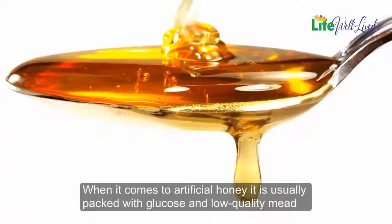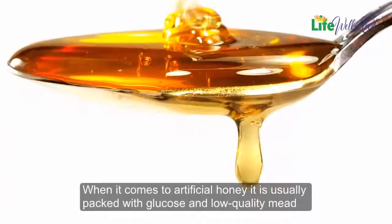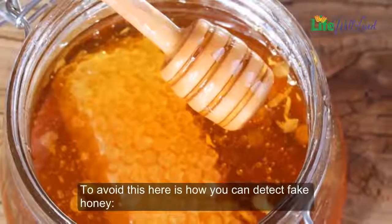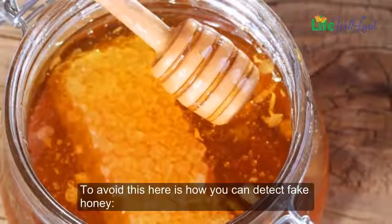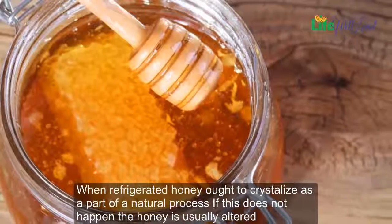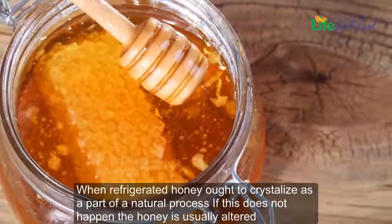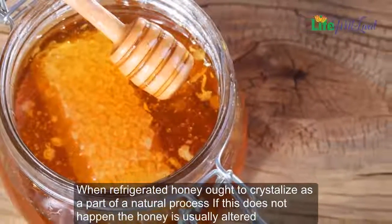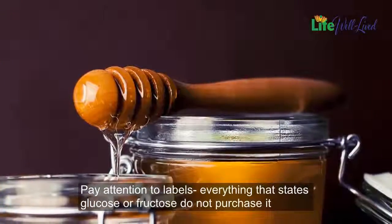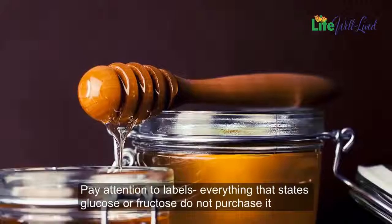When it comes to artificial honey, it is usually packed with glucose and low-quality mead. To avoid this, here is how you can detect fake honey. When refrigerated, honey ought to crystallize as part of a natural process — if this does not happen, the honey is usually altered. Pay attention to labels: everything that states glucose or fructose, do not purchase it.